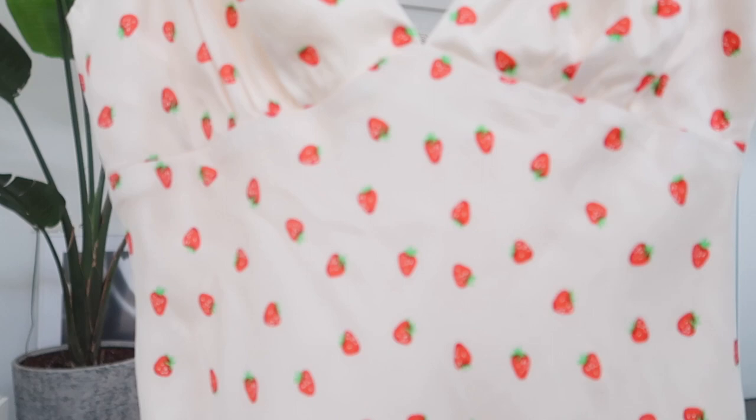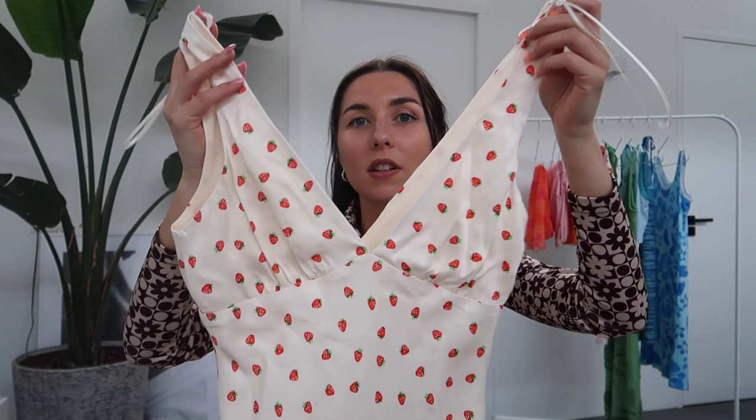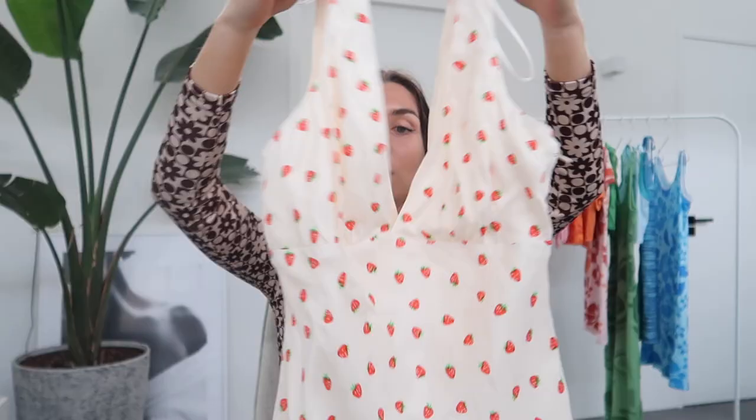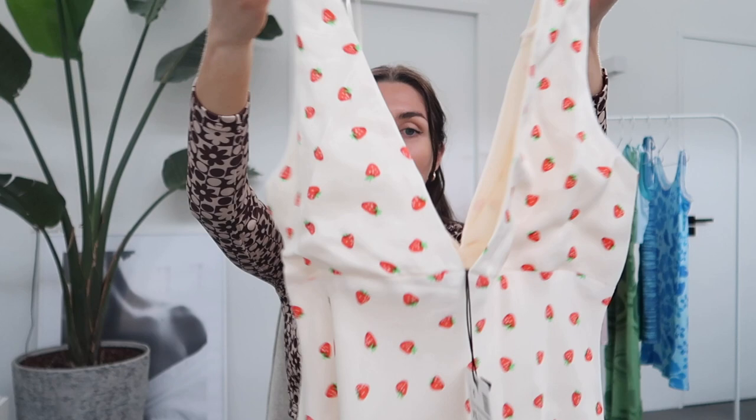I picked up two more dresses, which is kind of odd because I don't wear dresses that often. But maybe because the sun is finally shining here in the Netherlands, I felt like I had to buy some dresses. So the first one is this super cute dress. It has a deep V and then it has strawberries all over the place, which is amazing. The color is kind of off-white, so it's not white. And guys, this quality is amazing because it's double lined and it's a really thick material — really pretty.